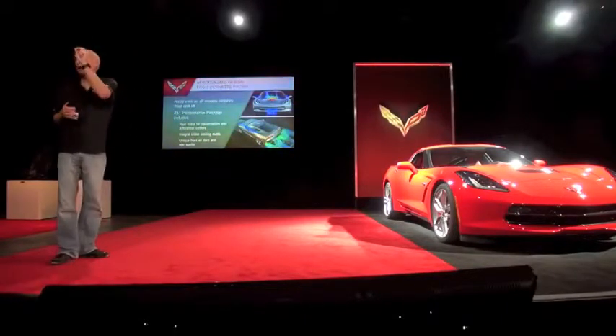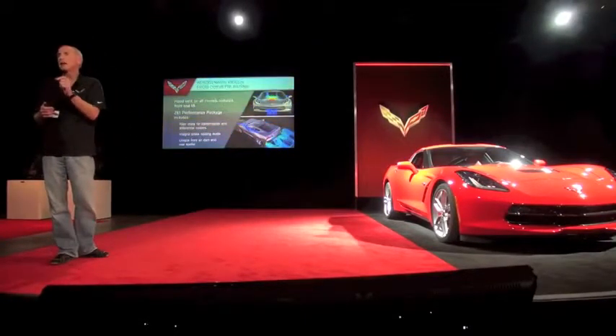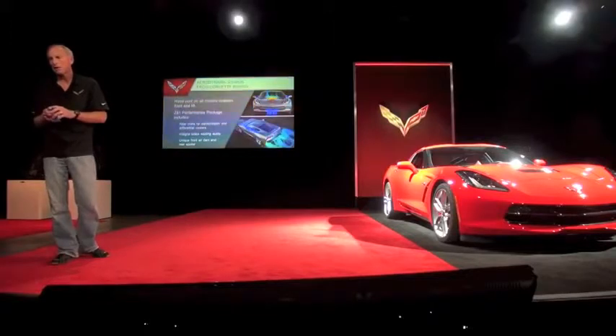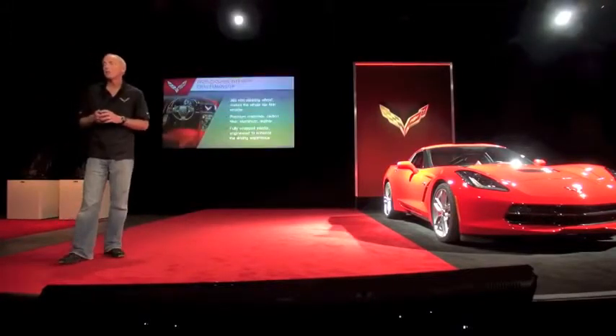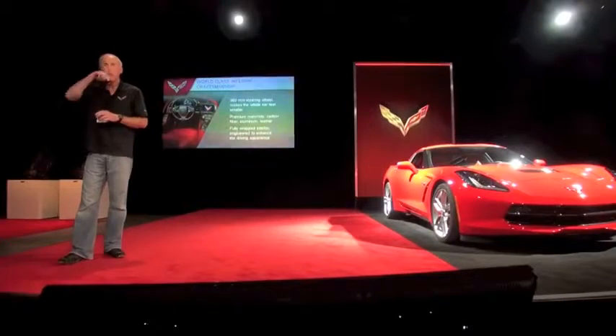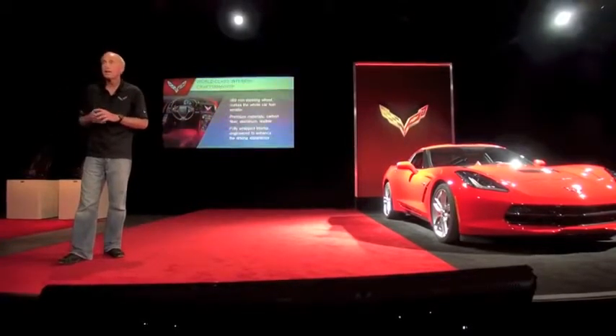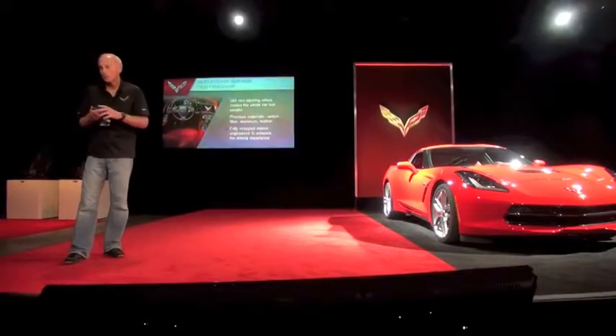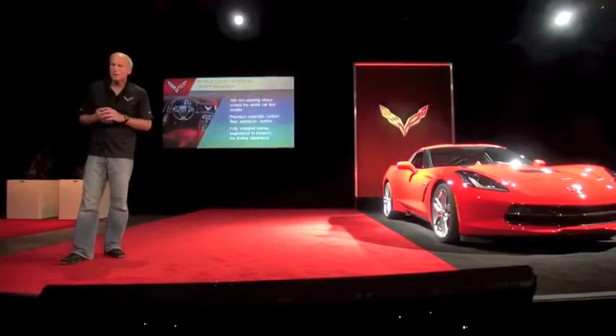And then we have the functional vents on the rear fascia at the lowest pressure point on the back end to help vacuum that warm air out of the back of the car. Extremely good for drag and downforce — that's why the race car uses it and that's why we use it. It keeps all the hardware in the back of the car and helps us for weight distribution. It's a really nice aesthetic and functional solution.